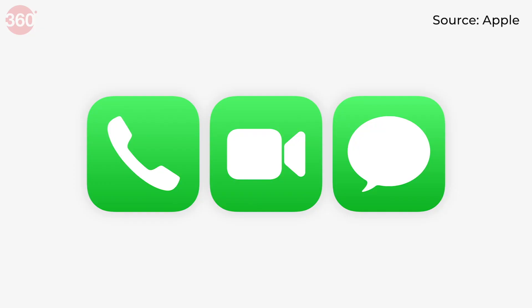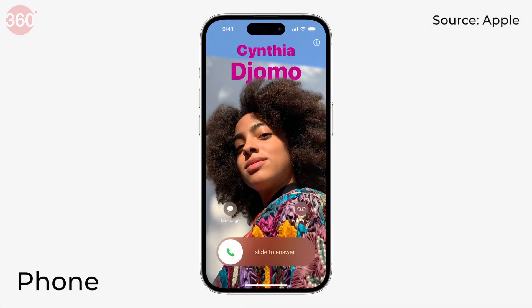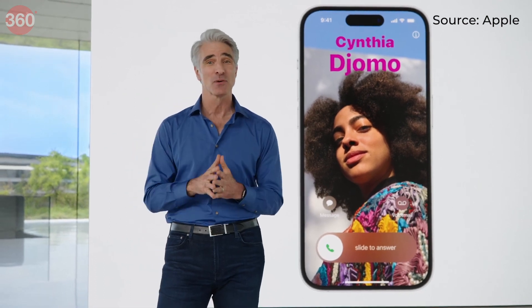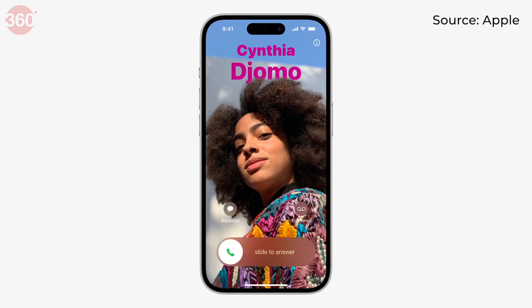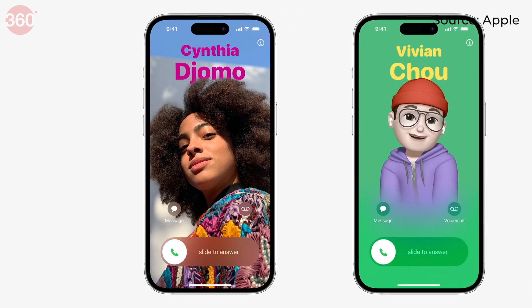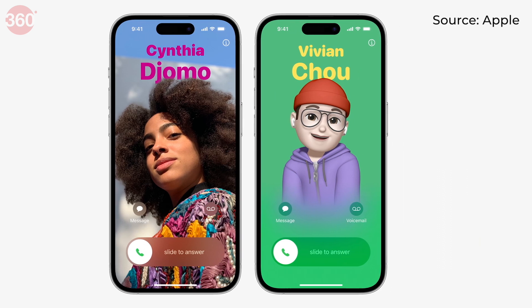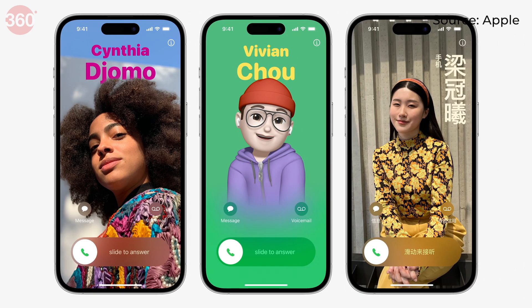Apple has now added personalized contact posters, so users can choose the photos that appear on the phones of people they call. These can include emojis, different fonts for names, filters, and more. This is similar to the lock screen customization features Apple announced with iOS 16 last year.